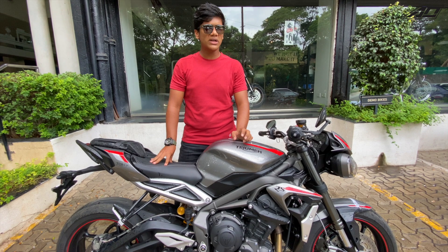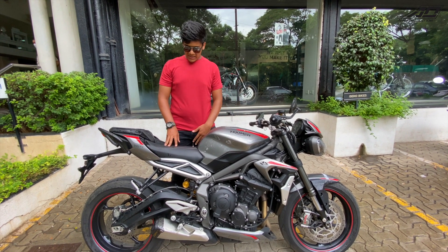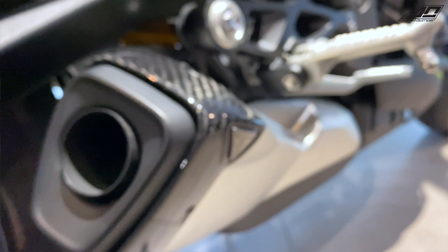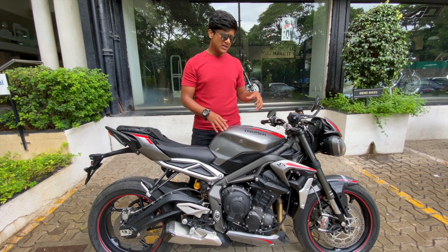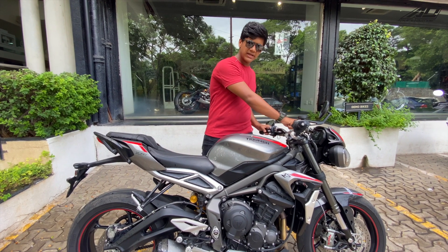It also comes with an all-new exhaust system with a dual catalytic converter for easier flow. The Triumph badging is here and you can see the carbon fiber tip — it is very amazing. It gives you that premium feel which Triumph wants to deliver. Sounds too good, let's hear it out.